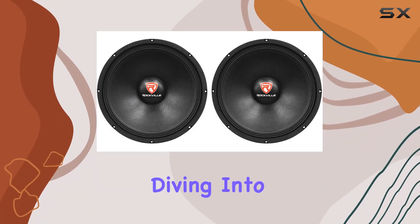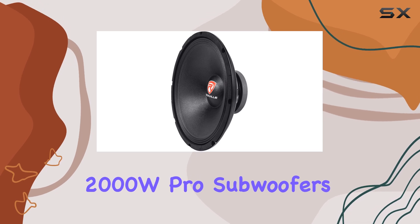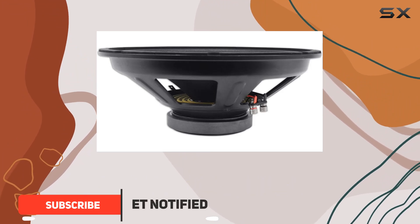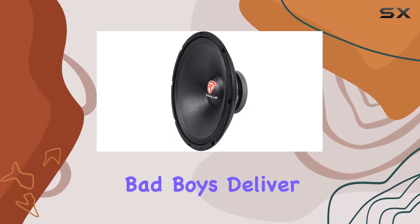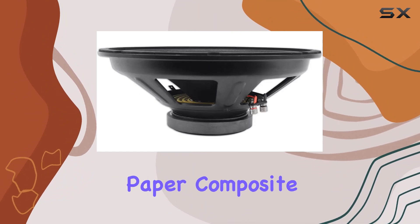Hey everyone, today we're diving into the Rockville RDP15W8 15-inch 2000W pro subwoofers, and let me tell you, they're a force to be reckoned with. With a peak power handling of 2000 watts — 1000 watts per subwoofer — and an RMS power handling of 1000 watts, these bad boys deliver some serious punch.